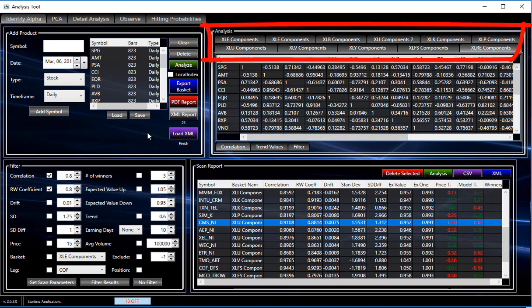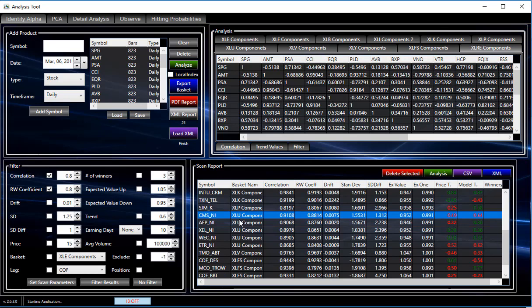A couple of days ago we found some interesting things, and we're going to go back and look at one of those. But I wanted to show one thing first. When I did the analysis, I did not set the correlation as tight as I did the previous time, but the correlation and the RW coefficient are the same. I've added a few other things — a minimum number of winners and a certain amount of expectation value. So instead of just 7 like we found last time, we've got about 50 or something like that here.